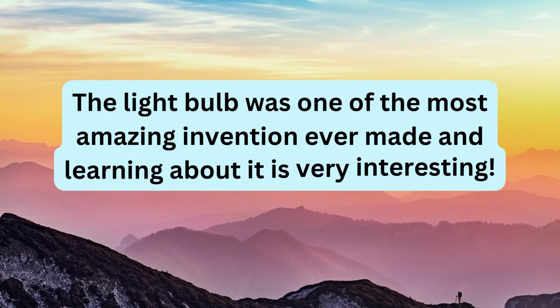The light bulb was one of the most amazing inventions ever made, and learning about it is very interesting.